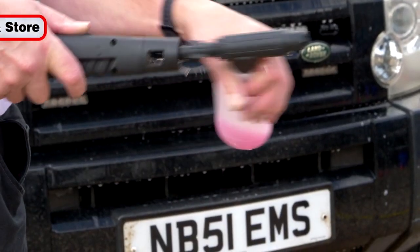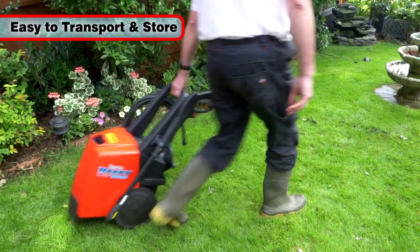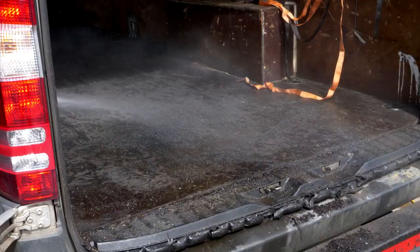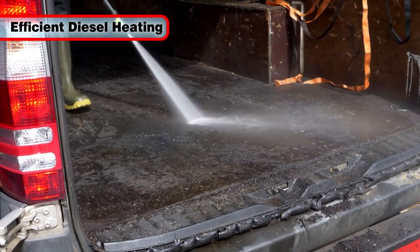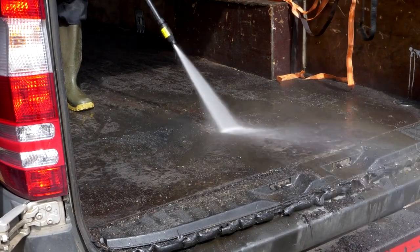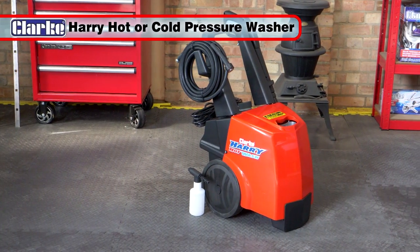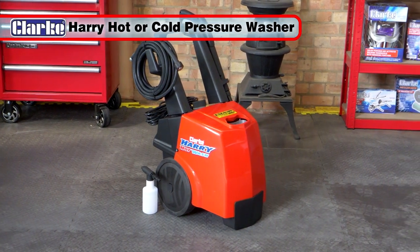The Harry Hot Wash is easy to transport and store due to its upright design and compact size. Combined with its economical diesel powered water heating system, it is ideal for when time is of the essence. The Harry Hot Wash is a truly versatile machine, perfect for any exterior cleaning job.